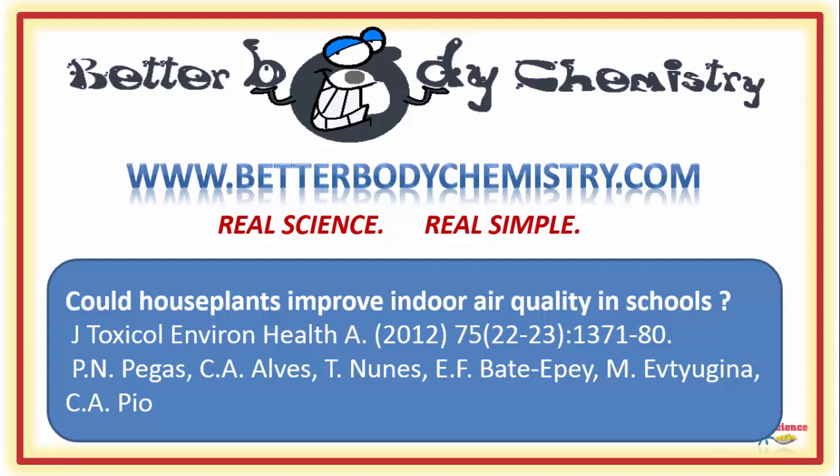And if this is your first time here, be sure to subscribe to our channel so you catch future episodes of Better Body Chemistry TV. Thank you so much for watching and I'll see you next time. Remember, small things can make a big difference to your health.